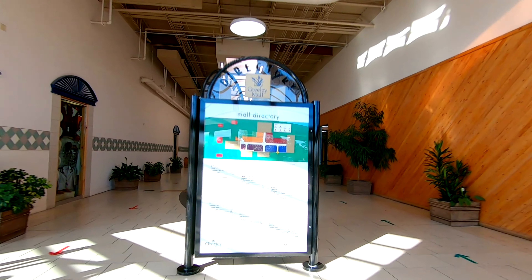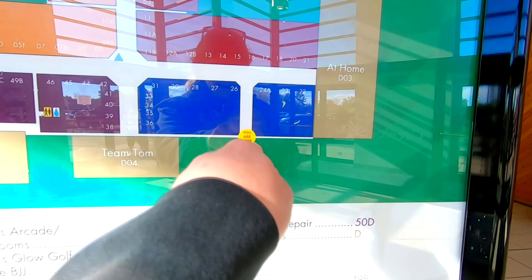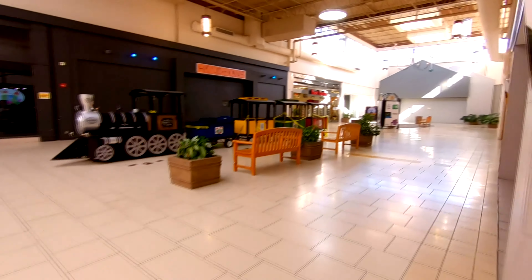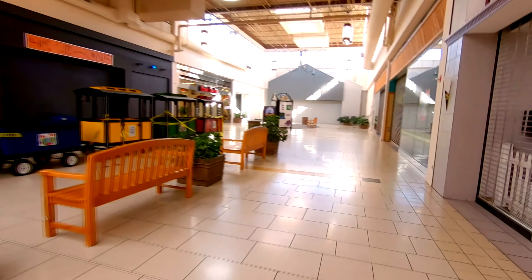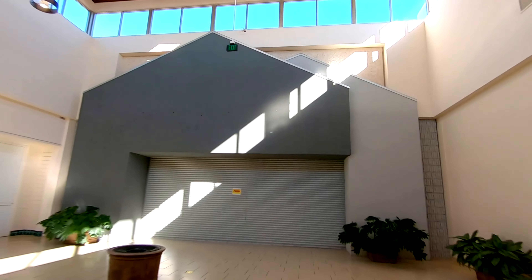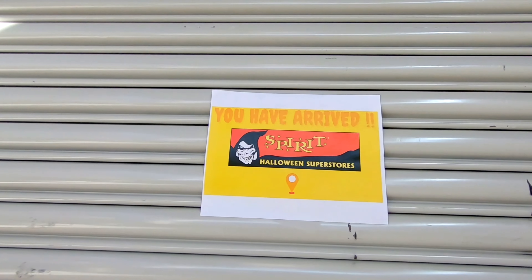As usual we're going to start at the mall entry. We got the At Home over here. This is the entry we just came in. There's a little advertisement for Spirit Halloween, so they aren't using the mall entry. I was wondering if they were going to. We will have to go back out and go around, but you can see where the At Home signage would have been and you can see a sign for Spirit Halloween.